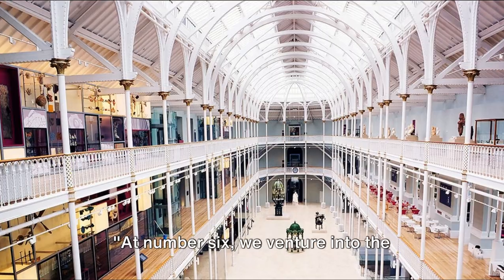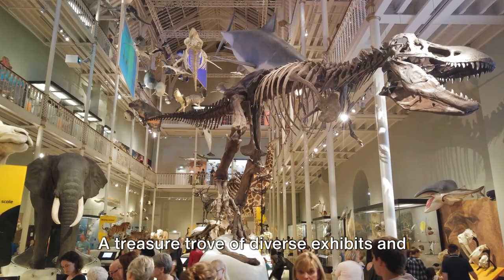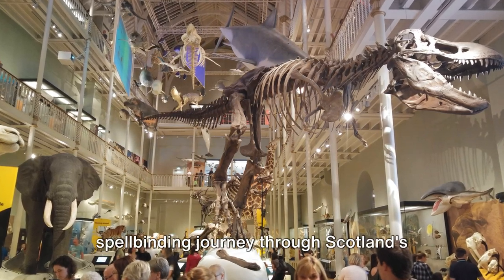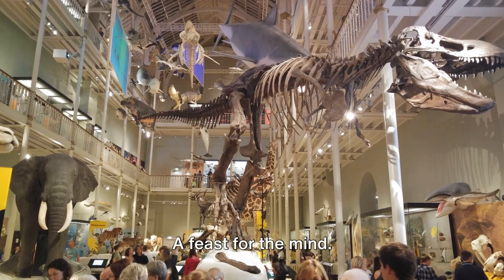Now for number 6. At number 6, we venture into the fascinating National Museum of Scotland. A treasure trove of diverse exhibits and captivating collections, it's a spellbinding journey through Scotland's rich history. A feast for the mind.